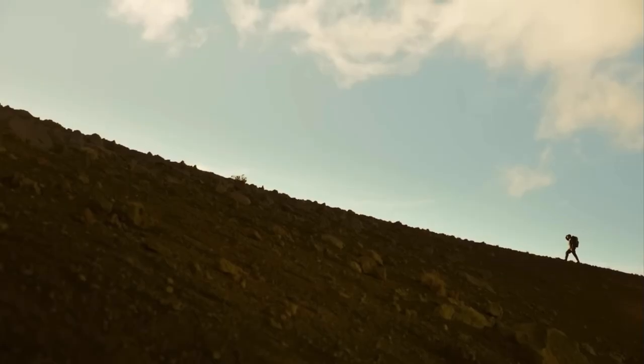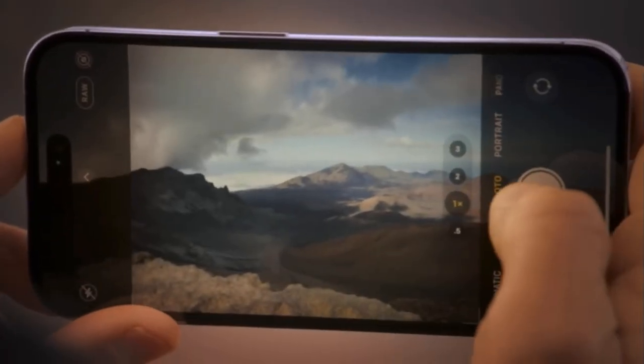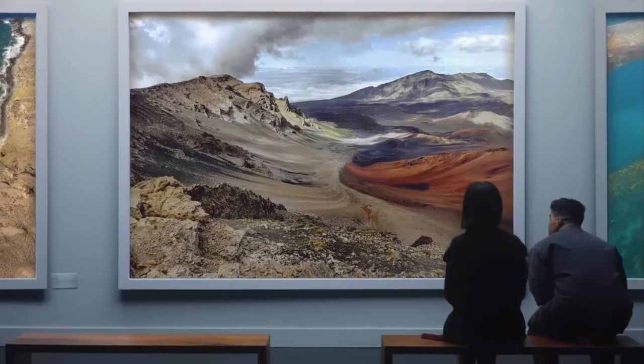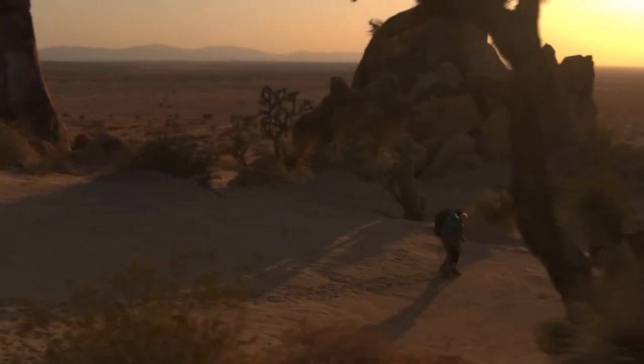Now for some overhyped features — features I thought would be life-changing. Number one is the 48-megapixel camera, which is exclusive to the 14 Pro. It only works in RAW mode and you have to manually turn it on in settings. The quality improvement is only really noticeable when you crop and zoom in. On top of that, it takes about 50 to 100 megabytes per photo compared to 1 to 5 megabytes for the normal 12-megapixel mode, so your storage will run out fast.